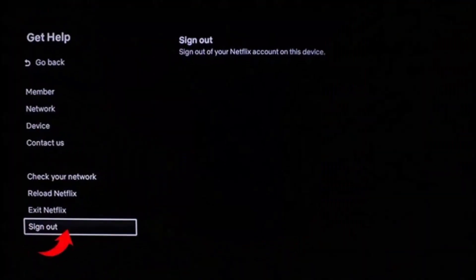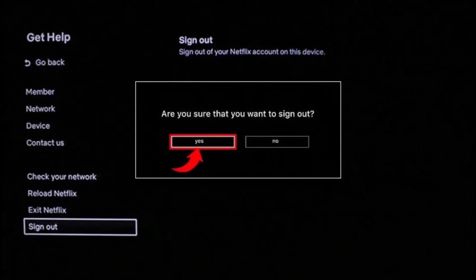Under the 'Get Help' section, if you look at the bottom left, one of the options reads 'Sign Out'. Select the 'Sign Out' button, and on the next page it'll ask you for a confirmation: 'Are you sure that you want to sign out?' Select the 'Yes' option.